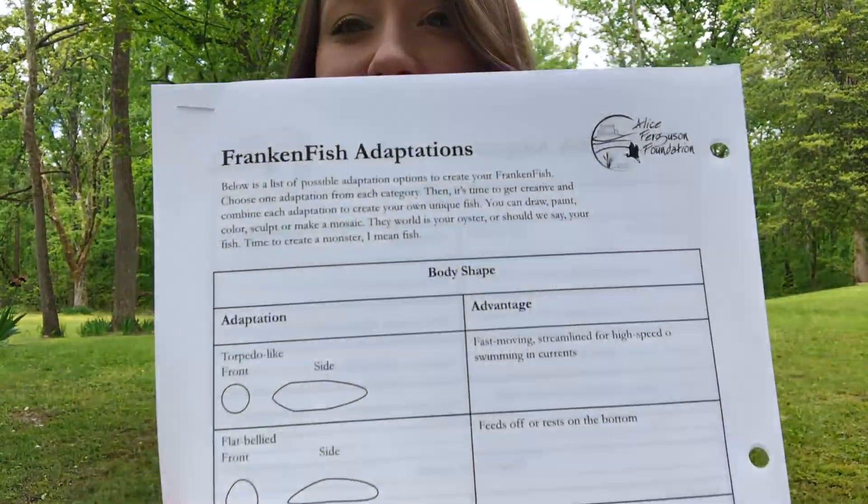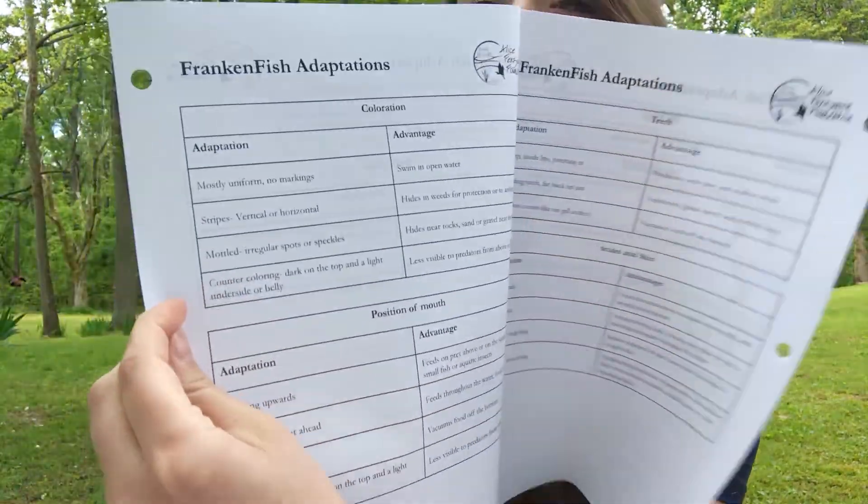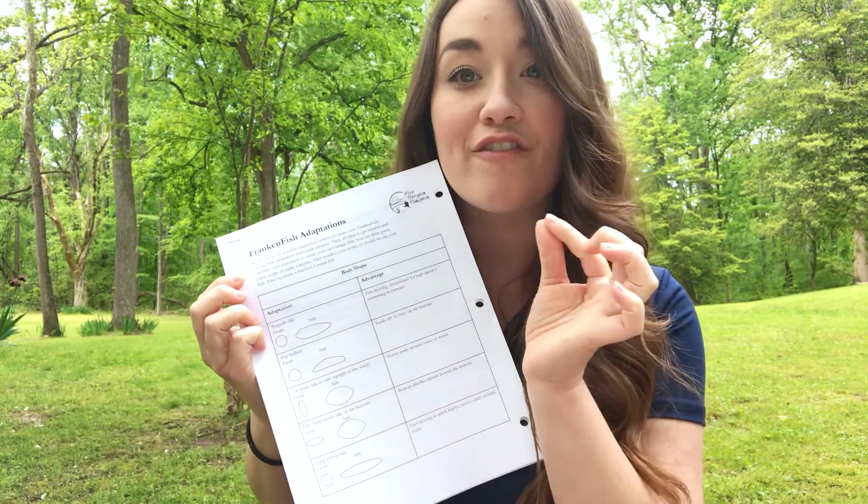It is time to play Frankenfish and create a monster — I mean a fish. We shall call it Frankenfish. In order to create my Frankenfish, I need this document. As you can see, each adaptation is placed into a different table: body shape, coloration, position of mouth. What I'm going to do is choose one adaptation from each category, and then use my artistic skills to put all those adaptations together and create my Frankenfish.